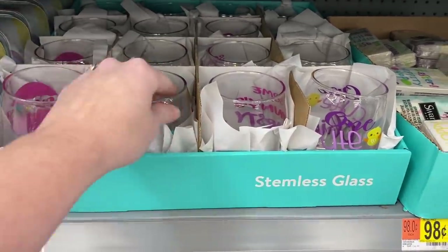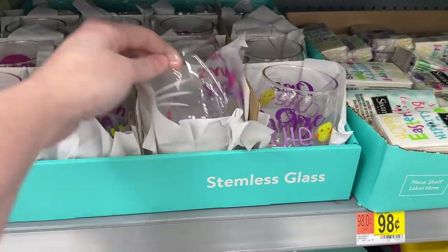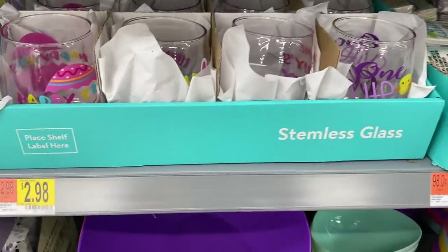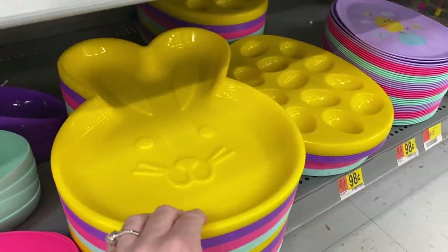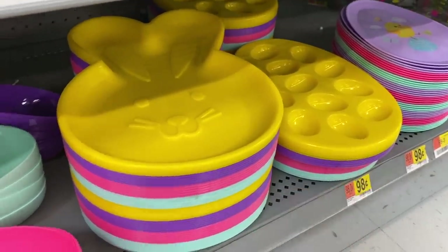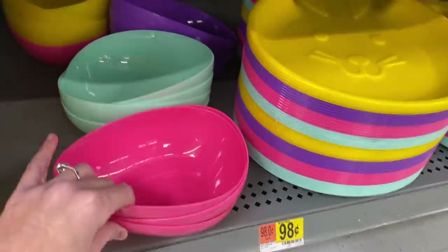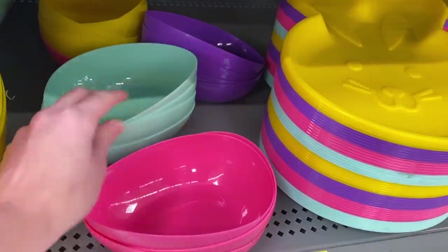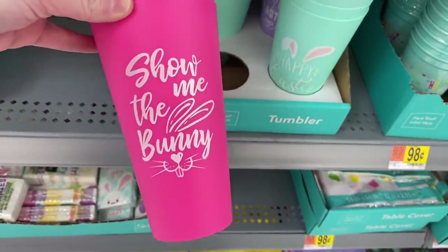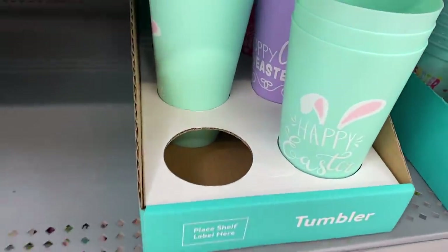They also have these little stemless wine glasses that are pretty adorable, and they are plastic — they're $2.98. Look at these little plates down here — you could use them for appetizers. The egg plate, and then these are shaped like eggs. They have a few different colors — I think those are adorable for 98 cents!